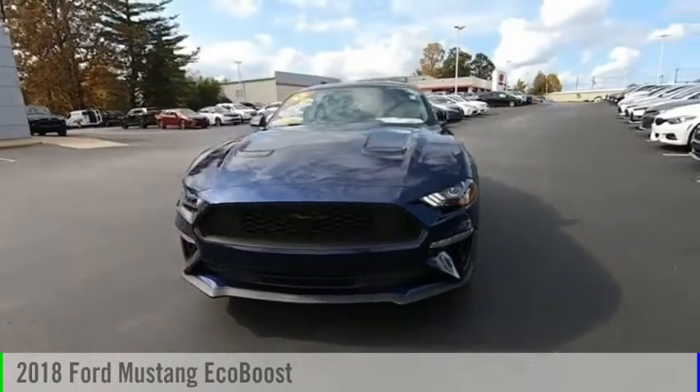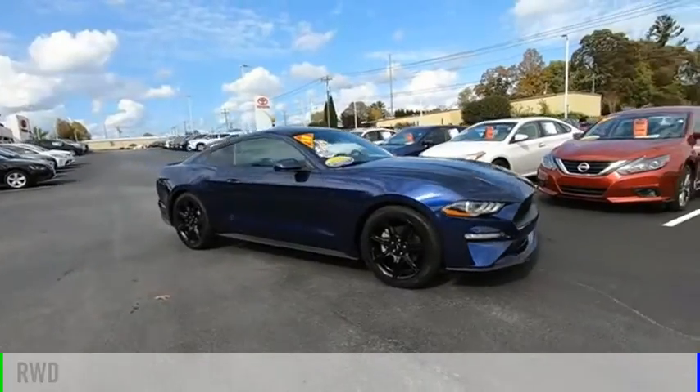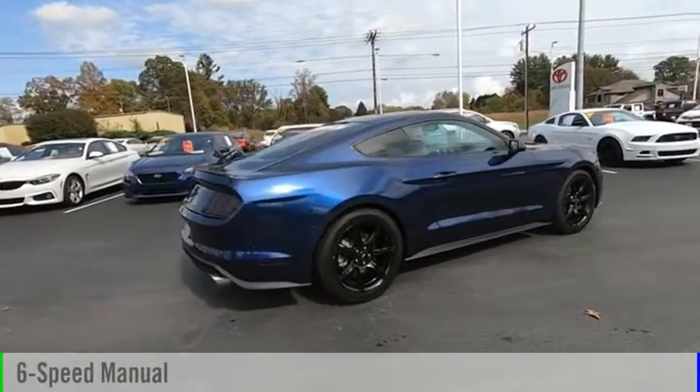Stop by and take a look at the 2018 Mustang. This vehicle is powered by a rear-wheel drive, four-cylinder, 2.3-liter engine and comes with a six-speed manual transmission.